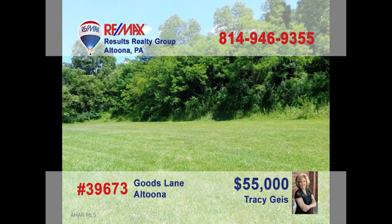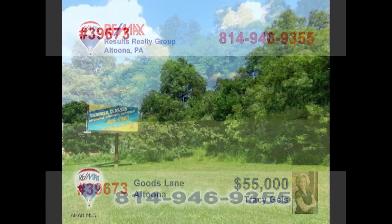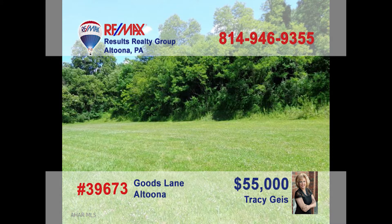Attention entrepreneurs — are you looking for a new location to expand your current business or even the place for a new start? Traci Geis presents the prime real estate location you've been waiting for. Take advantage of the busy Logan Valley Mall traffic flow with this 600x150 lot just down the street. This commercial parcel is ready for your construction project. Contact Traci right away to get all the details.